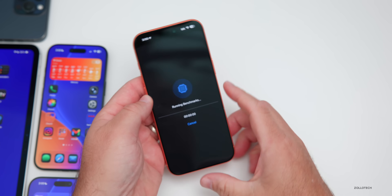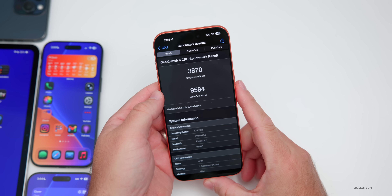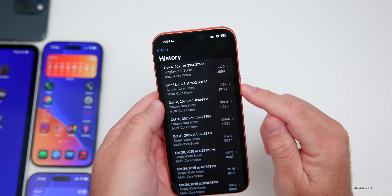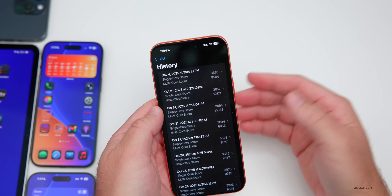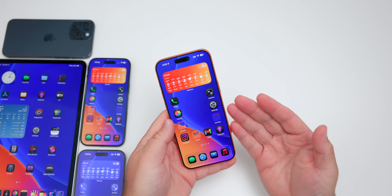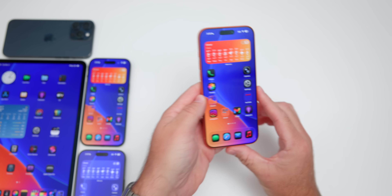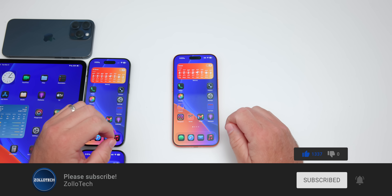Initial benchmarks scored 3,870 for single-core and 9,584 for multi-core — slightly lower than previous scores of 3,957 and 10,171, which is typical for a first run before background tasks complete. These numbers should improve after a few days and will be revisited in the weekend follow-up video. Any additional features or changes found will also be covered there — let us know in the comments if you've found anything new.